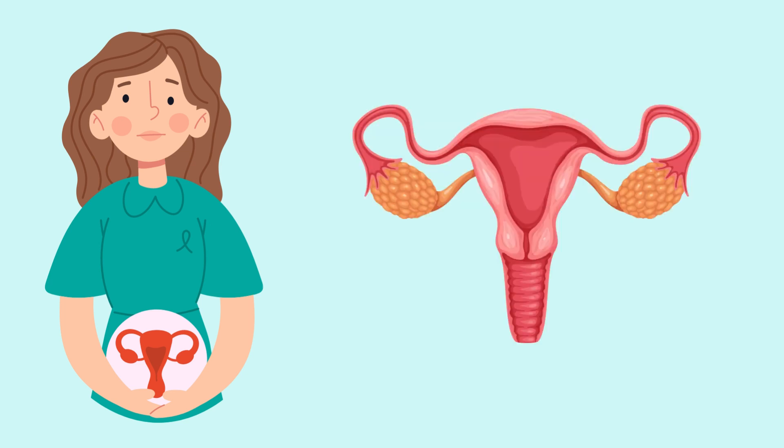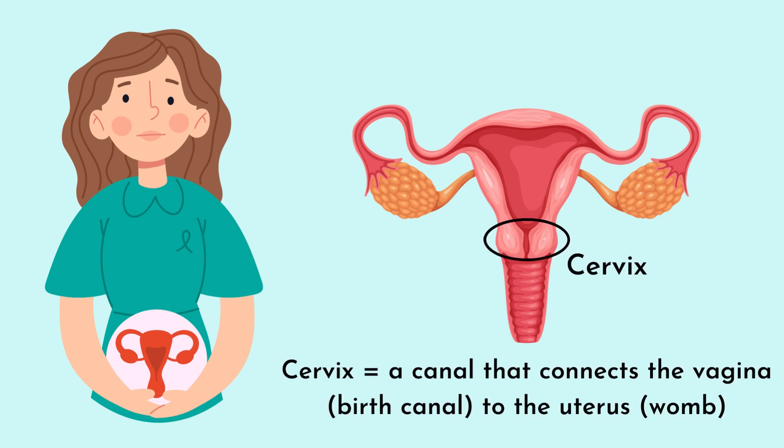This is an image of the female reproductive system. The cervix is the lowermost part of the uterus. It connects the vagina, or birth canal, to the uterus, or womb.